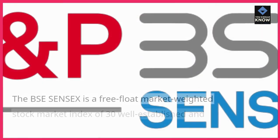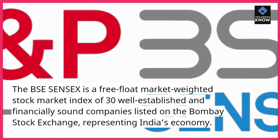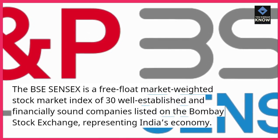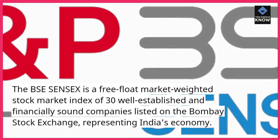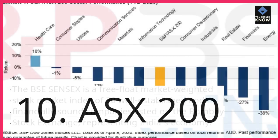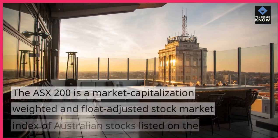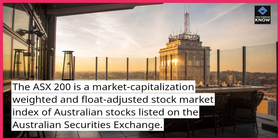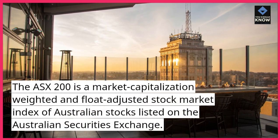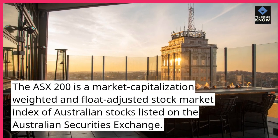BSE Sensex. The BSE Sensex is a free-float market-weighted stock market index of 30 well-established and financially sound companies listed on the Bombay Stock Exchange, representing India's economy. ASX 200. The ASX 200 is a market capitalization-weighted and float-adjusted stock market index of Australian stocks listed on the Australian Securities Exchange.